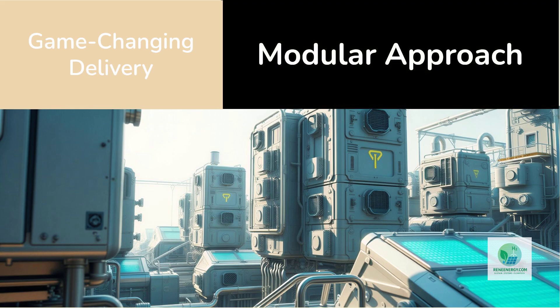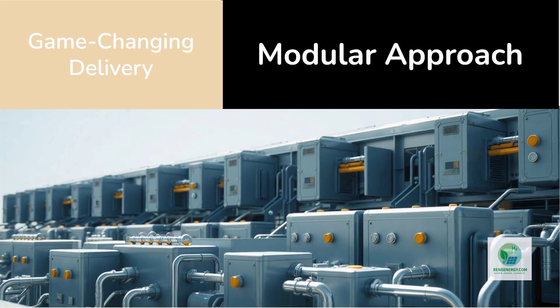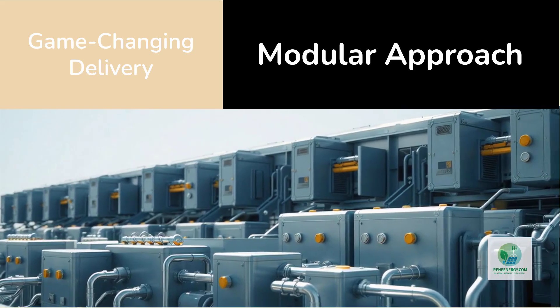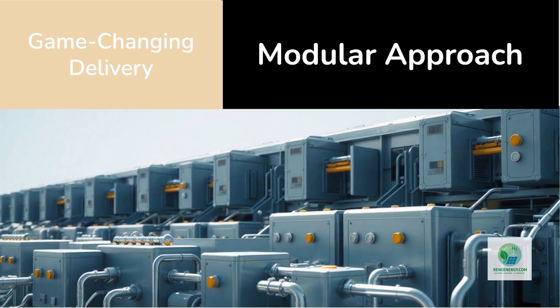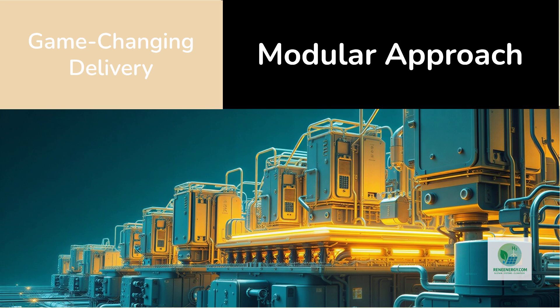The Plug Power delivery to Galp's Sines refinery demonstrates why this approach is game-changing. The module is a fully engineered PEM electrolyzer package designed to operate in a large green hydrogen ecosystem powered by renewable sources. Galp is not building a single massive electrolyzer all at once. Instead, the refinery uses a modular approach to reach 100 megawatts by deploying multiple 10-megawatt building blocks, improving cash flow timing, reducing project risk, and allowing operators to begin generating hydrogen long before the full facility is completed.